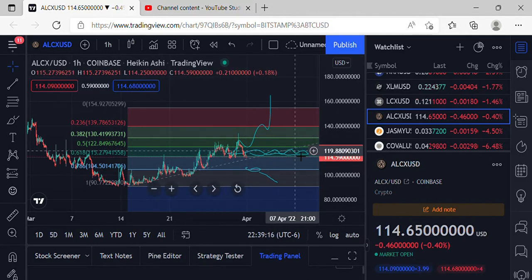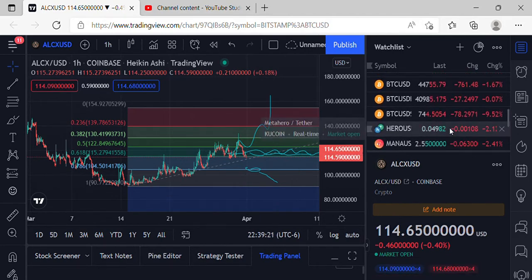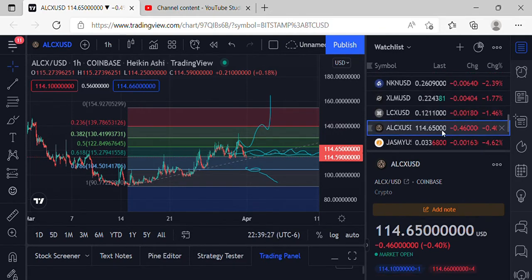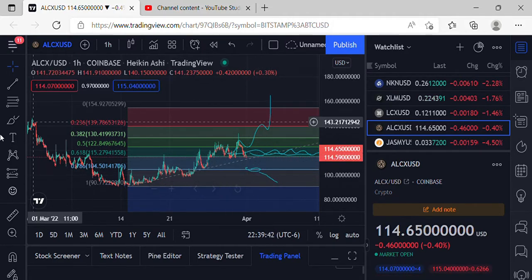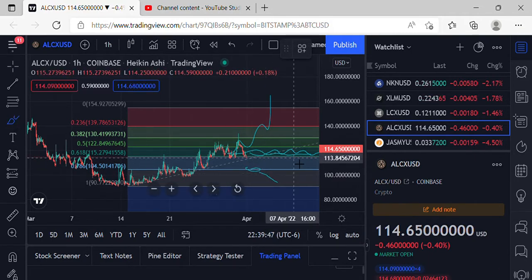BTC coming in at $44,755 — could it possibly be getting that bounce? ALCX at $114.65 tried to make some moves up past that $130.41 resistance, couldn't quite make it over, came back down to the 618. If we do start seeing some lower price action, could possibly come back down and retest that support at the 786 at $104.50.